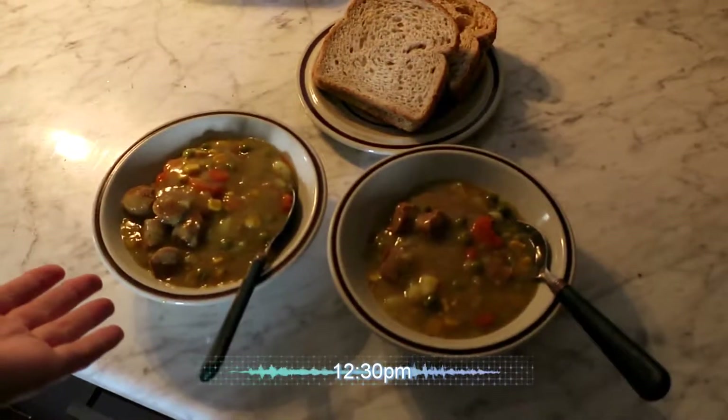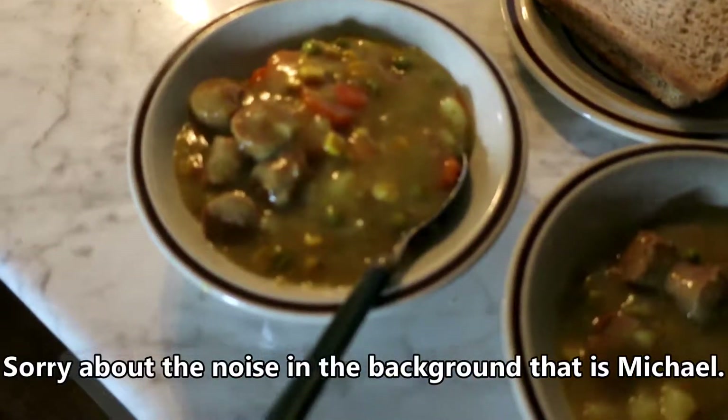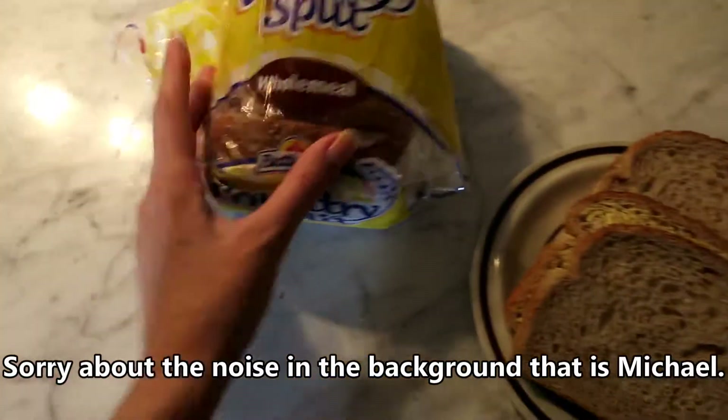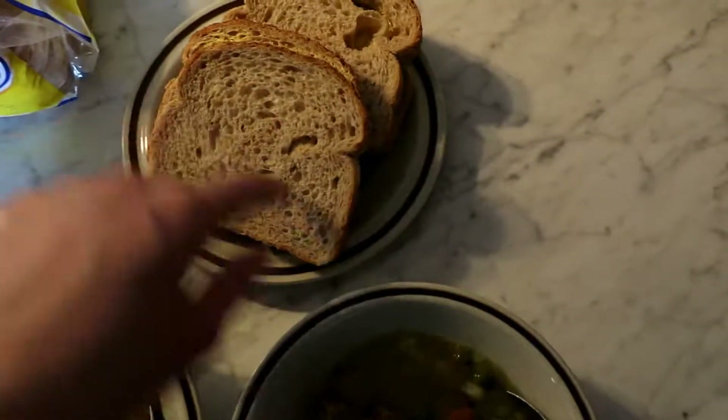And here we have lunch. Curried sausages left over from last night, and sliced wholemeal bread. This is our bread — Country Split. I like the wholemeal, don't know why. But yeah.